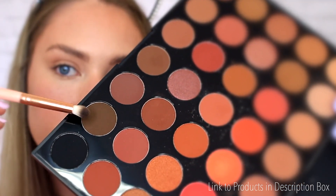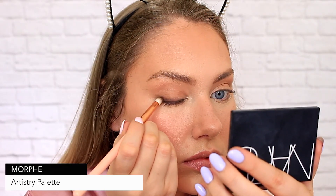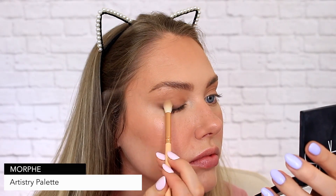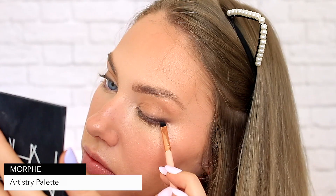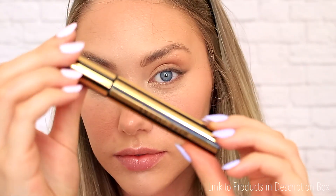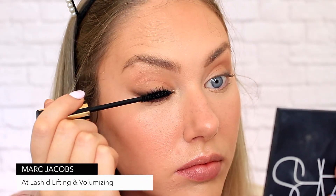I felt like the eyes weren't quite finished yet, so I wanted to go with a kind of smokey-winged look. Using eyeshadow instead of eyeliner is such a great way to add depth and shape to your eyes while still maintaining a soft and natural appearance. Finishing off now with some mascara — this one is by Marc Jacobs and it is great.